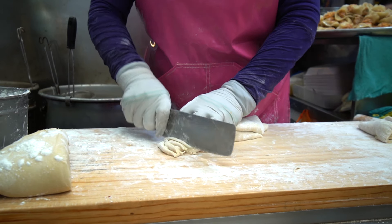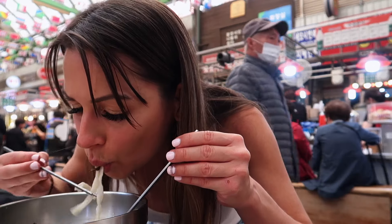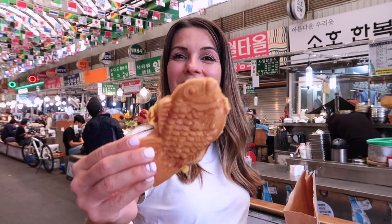There are people who say they're into food, and then there's me — constantly hungry and the type of person who plans my trips completely around where I'm going to eat. In this episode, we explore South Korea's Gwangjang Market and try the top five street eats to try when you come to Seoul.